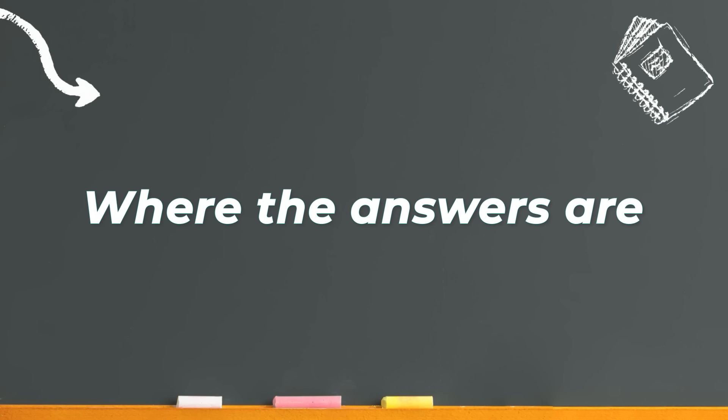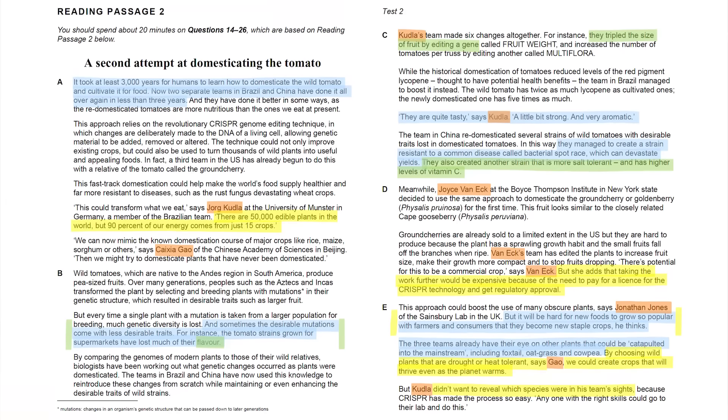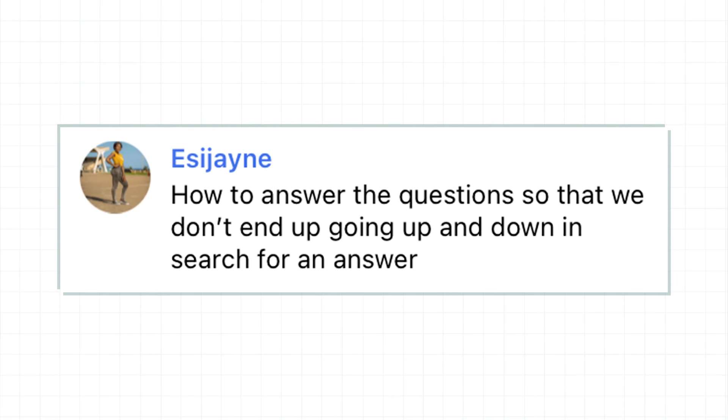Next, one important thing about IELTS reading — particularly important for Academic reading where passages are so long. Not every sentence or even every paragraph contains an answer. When answering a question, your first task is to locate the part that contains an answer as quickly as possible. You particularly want to avoid going back and forth searching for your answer and wasting time. I know a strategy that can help with this — the biggest time saver — which is understanding which questions come in order and which don't.